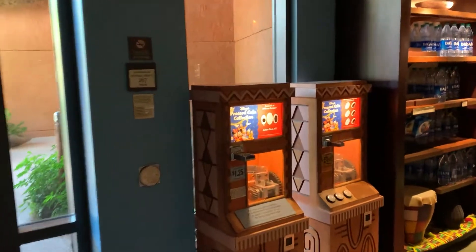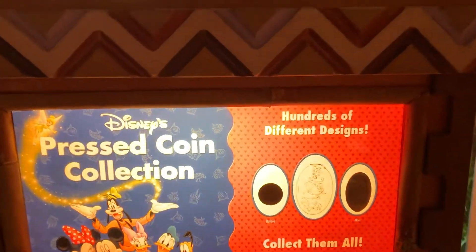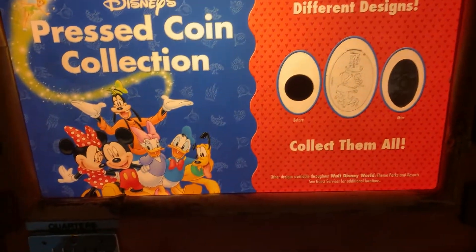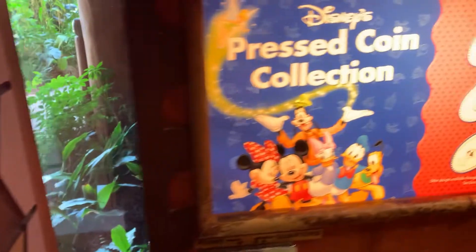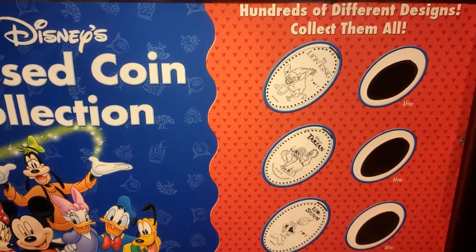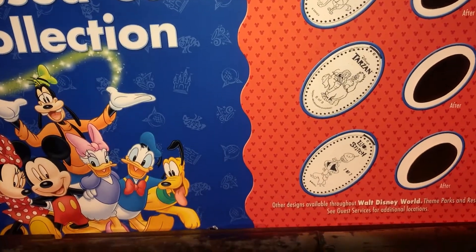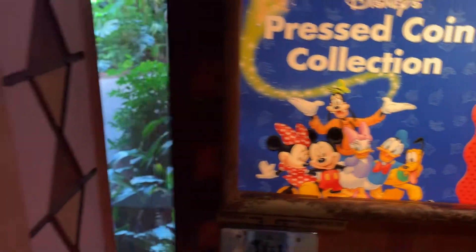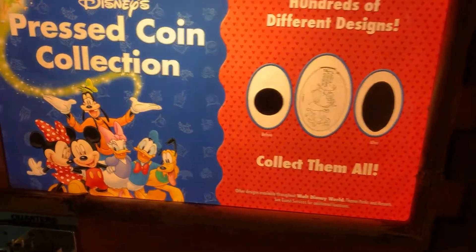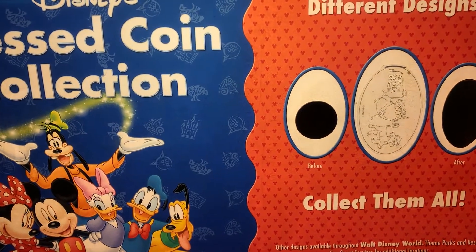Most resorts are going to have these little penny machines, and some have the quarter machines. They usually show you a picture of what you're getting. This one here has the hyena from The Lion King, Tarzan, Stitch, the alien from Stitch, and then over here you've got Timon, Pumba, and Simba.